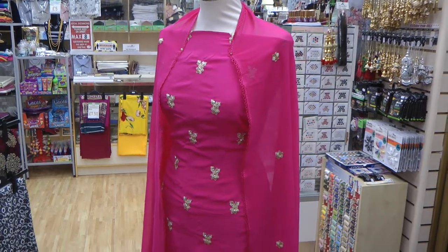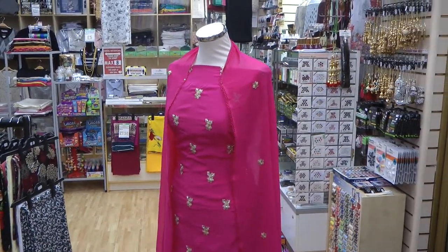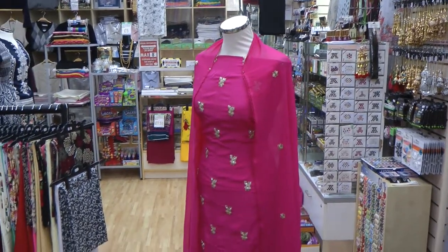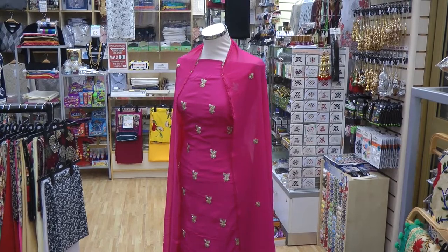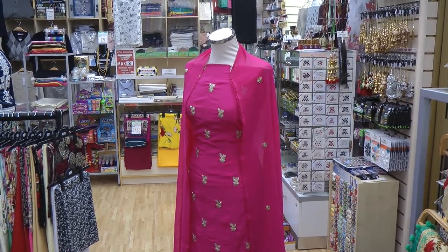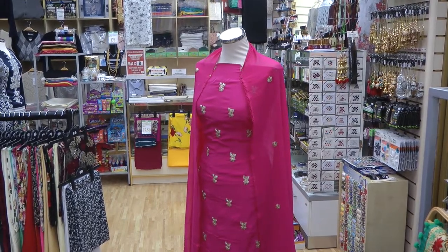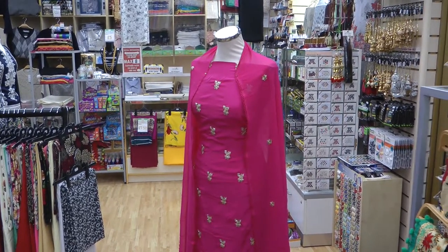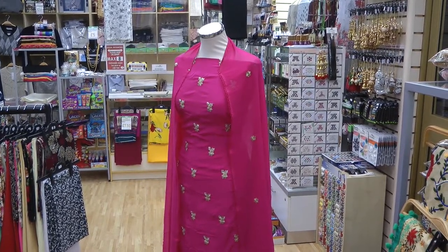If you're passing by today, you'll notice this suit is in the window — do come in and have a look at the other colours as well. I hope you liked today's video; if you did, please give it a thumbs up, share with family and friends, and if you're not a subscriber already, subscribe to our channel and turn on notifications. We are also on Instagram under Andaz Fabrics 786. Thank you very much for watching and I'll see you very shortly on the next video.